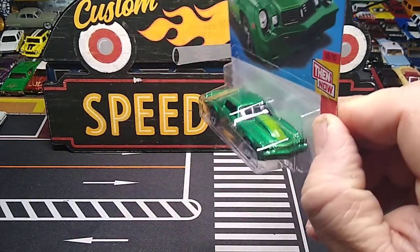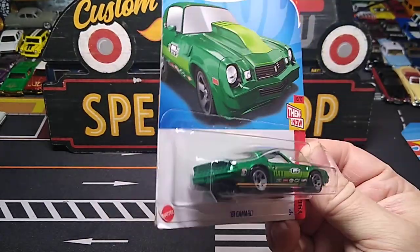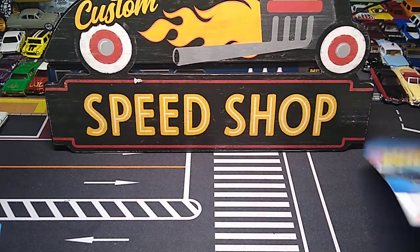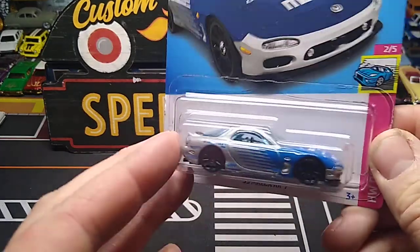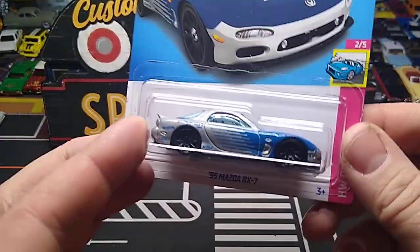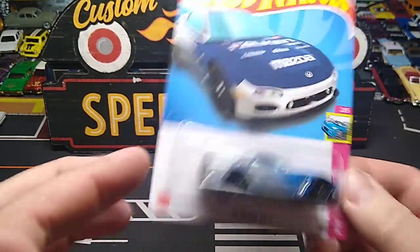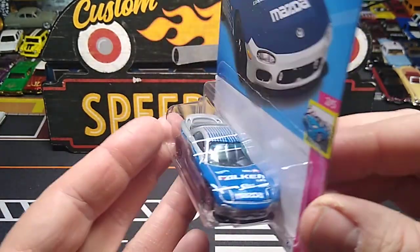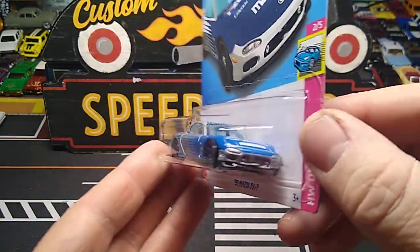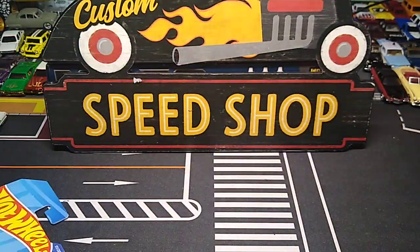Another 81 Camaro — that's sweet. Now I can do a custom on one of those; I've never done a custom on an 81 Camaro. Also got the Mazda RX-5 recolor with the silver and the blue. I might do a wheel swap on this baby too because the details are awesome on here. I like that recolor — the silver and the blue together looks great.